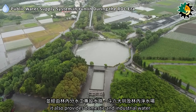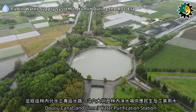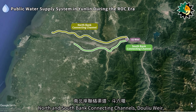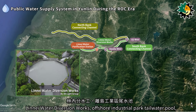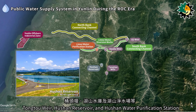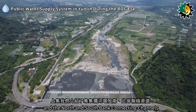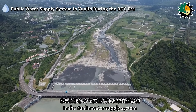it also provides domestic and industrial water through the dedicated water routes of the Lineai Water Diversion Works, Dolio Canal, and Lineai Water Purification Station. The water supply facilities in Yunlin include the G.G. Weir, North and South Bank Connecting Channels, Dolio Weir, Lineai Water Purification Station, Lineai Water Diversion Works, Offshore Industrial Park Tailwater Pool, Tongtu Weir, Hushan Reservoir, and Hushan Water Purification Station. This episode will continue to introduce other facilities in the Yunlin water supply system.